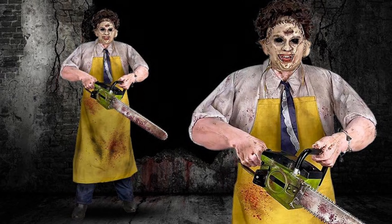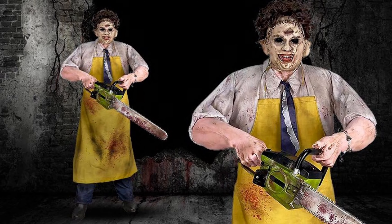Moving along, we have the 6-foot Texas Chainsaw Massacre Leatherface. Between Lowe's and Party City with their two Leatherface animatronics this year, I think Party City is going to have to take the win. He looks incredible — the detailing on his face, his apron, and his hands all dirtied up is just insane. I'm sure we'll see demos of these animatronics later on this season.